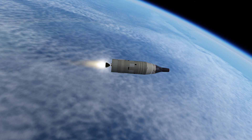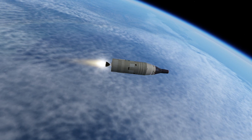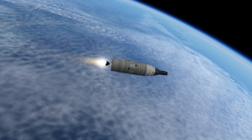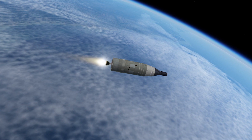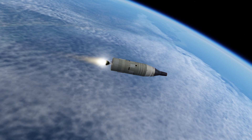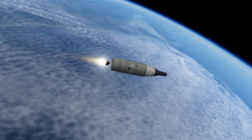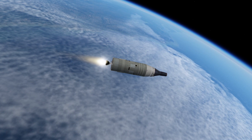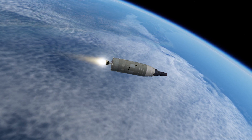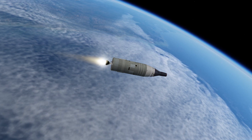Flight dynamics, guidance, and surgeon all report they look good. The spacecraft is now approximately 120 nautical miles downrange and approximately 60 nautical miles in altitude. Flight dynamics says we're right down the middle. The vehicle is now about 70 nautical miles in altitude and approximately coming up on 200 nautical miles downrange. Track looks excellent.